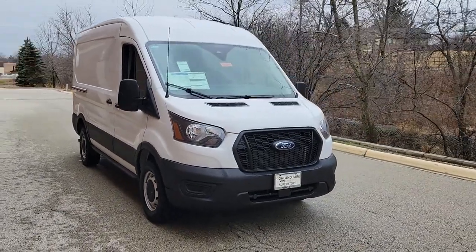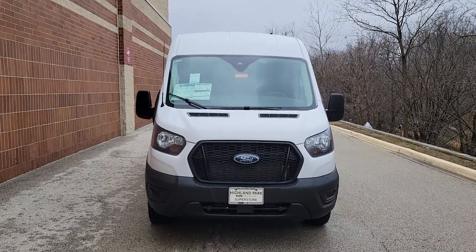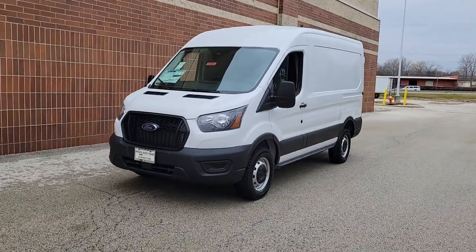Looking for your dream car? It could be the 2023 Ford Transit. Here's a Ford Transit, the passenger and cargo carrier that's adaptable to meet your unique needs.